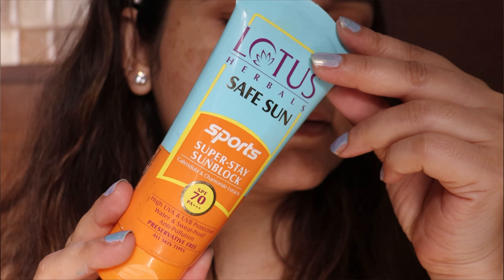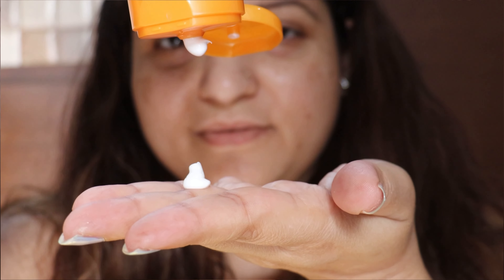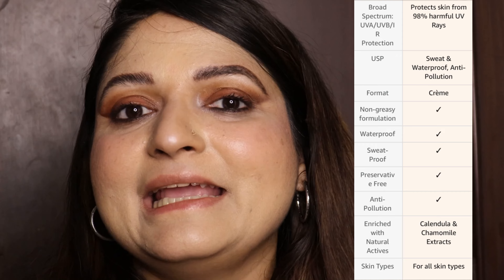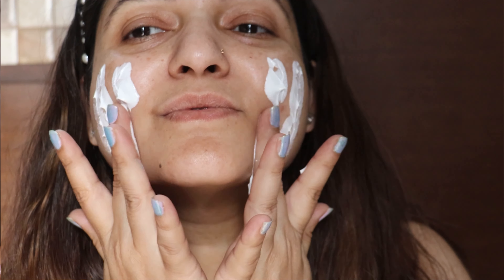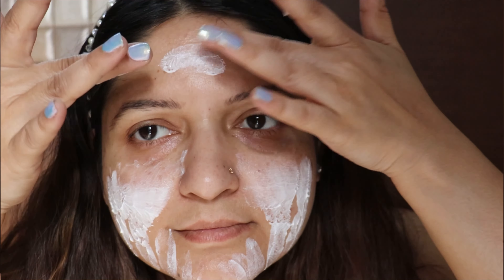Talking about the texture, this is a cream-based sunscreen which spreads evenly all over the skin, leaves no white cast, and I think we would all love to use it. It is extremely lightweight — that really attracts me to this sunscreen. It feels like I have worn nothing on my skin, and that is why I prefer using it every day. I use it not only for outdoor activities but also apply it under my makeup because it is so lightweight and leaves no white cast.